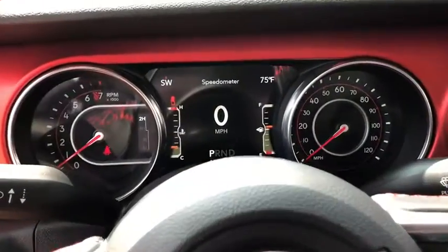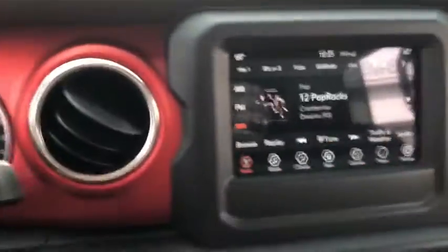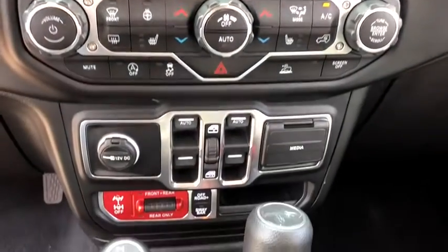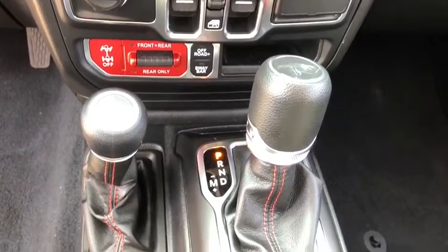Fog lights, power windows, heated steering wheel, electronic stability control, heated front seats, security system, compass, tachometer, remote keyless entry.